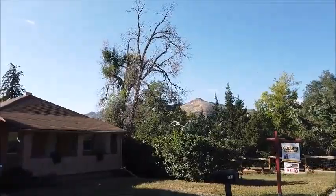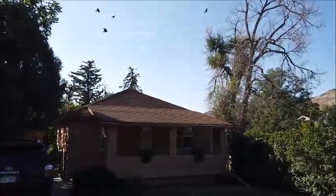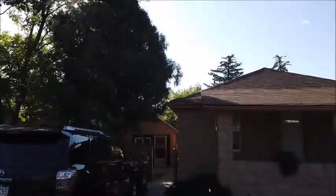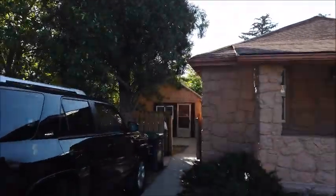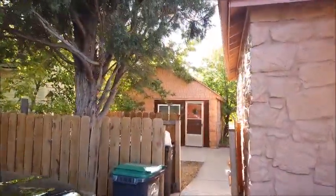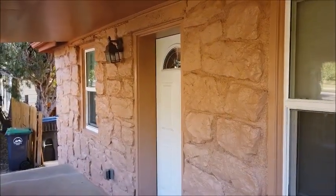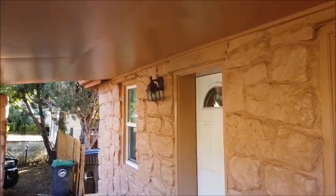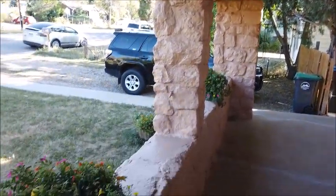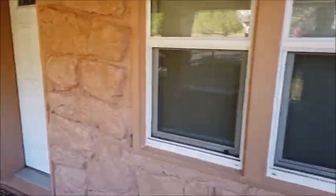This is a 1939 bungalow built of stone, and it has a matching stone carriage house behind it which is a rental unit. I'll show you that later, but first let's go inside and look at the main house. Before we go in, notice a few things: this is a really nice large covered front porch, and the windows are newer.